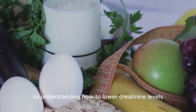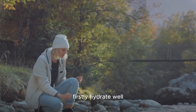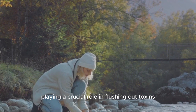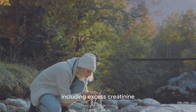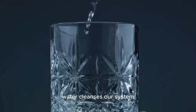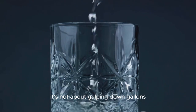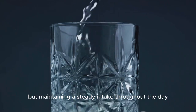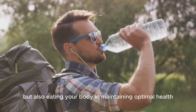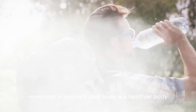Understanding how to lower creatinine levels is not just about numbers, it's about leading a healthier life. Firstly, hydrate well. Water is the unsung hero of our body's health, playing a crucial role in flushing out toxins, including excess creatinine. Just like a river washes away debris, water cleanses our system, facilitating the removal of waste products. It's not about gulping down gallons, but maintaining a steady intake throughout the day. With every sip you're not just quenching your thirst, but also aiding your body in maintaining optimal health. A well-hydrated body is a healthier body.